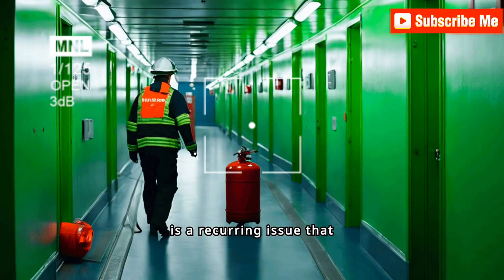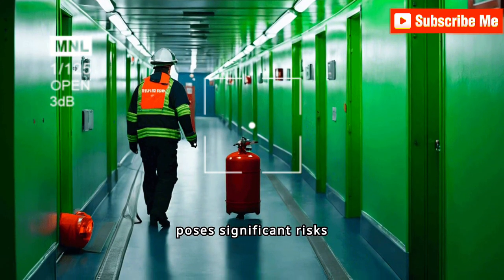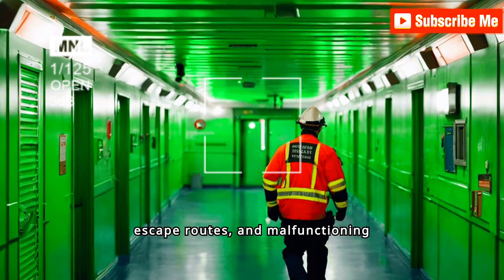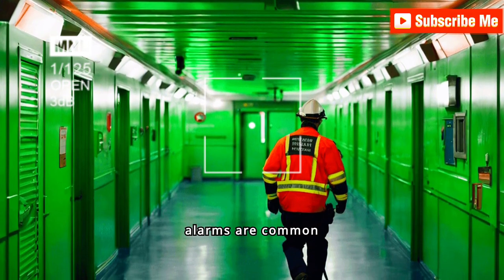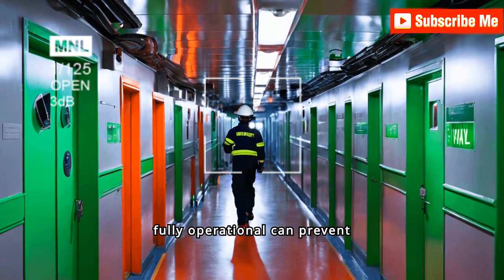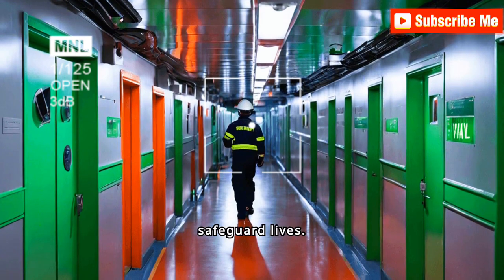Poor fire safety maintenance is a recurring issue that poses significant risks on board. Faulty fire extinguishers, blocked escape routes and malfunctioning alarms are common deficiencies. Ensuring that fire safety systems are fully operational can prevent devastating consequences and safeguard lives.